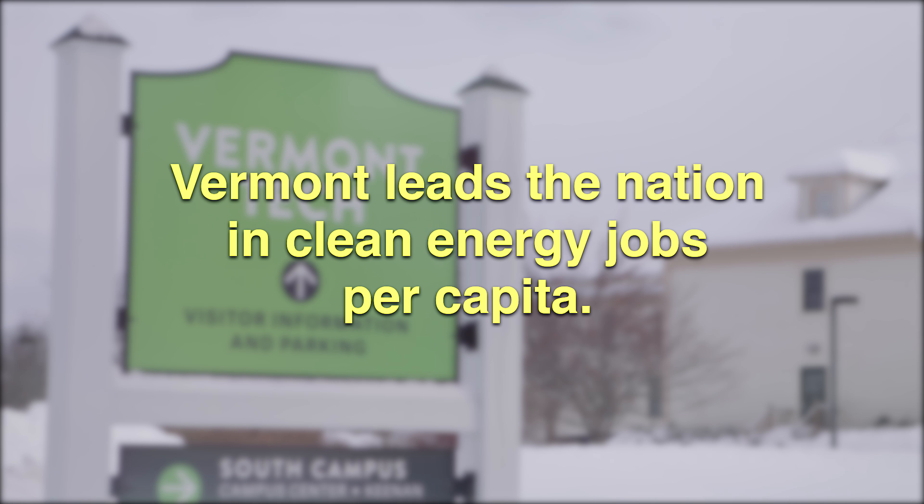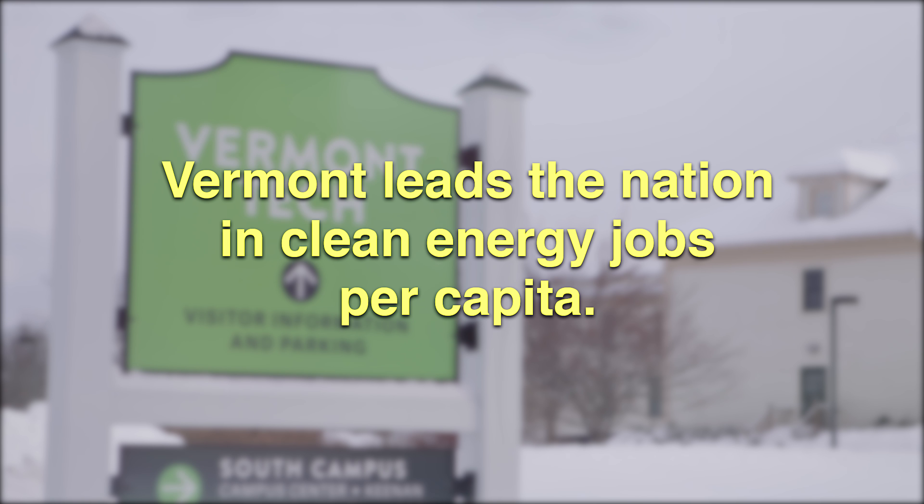The students that come to Vermont Tech and study renewable energy — one of the important outcomes is that they learn not only about the engineering technology of the systems, but they know how to work within organizations. They know how to be entrepreneurial. It's a very rapidly changing field.